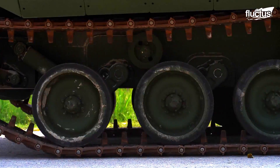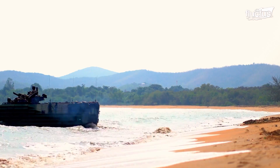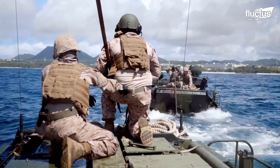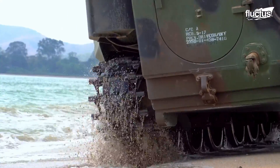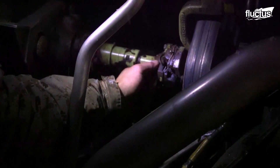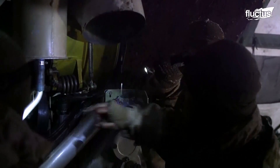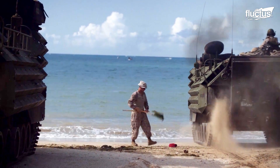Hello, everyone, and welcome back to the Fluctus Channel. The U.S. military has long relied on amphibious assault capabilities to transport troops and equipment from ships to shore during combat operations. With the latest technology advancements, the U.S. has developed new and improved armored assault vehicles that are even more powerful, versatile, and efficient. In this feature, we will witness the rigorous test of the U.S. Marine Corps to evaluate its modern assault vehicles.